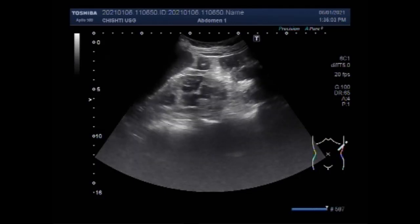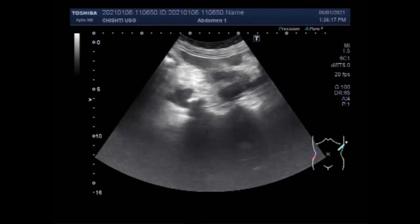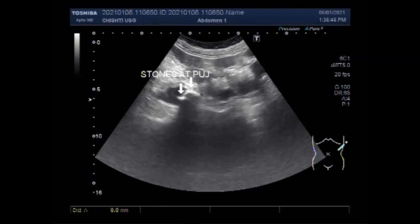Now you are going to see the left kidney, which shows mild to moderate hydronephrosis. Multiple stones are seen. Two large stones are seen at the pelvic ureteric junction, causing moderate to severe hydronephrosis. The cortical thickness is decreased. The largest stone measures about 19.1 mm and the other stone measures about 9.4 mm.